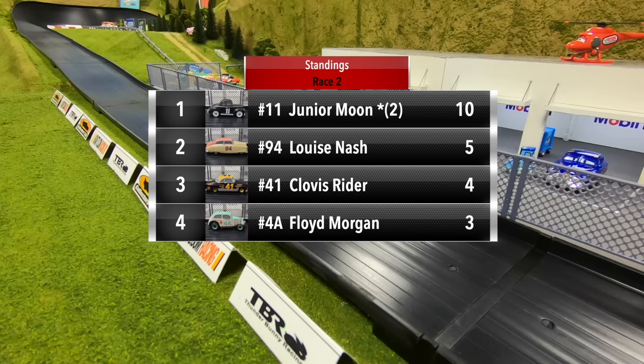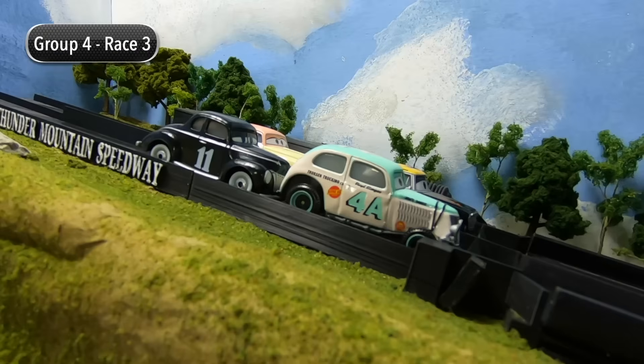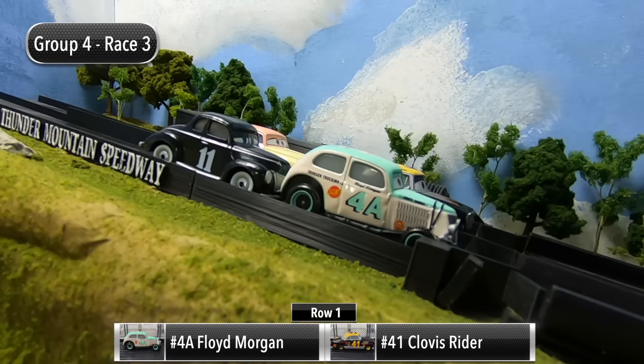Two races in, Junior Moon has 10 points with a five-point lead over second place Louise Nash who has five. Clovis Ryder in third with four points, and Floyd Morgan in fourth with three points.